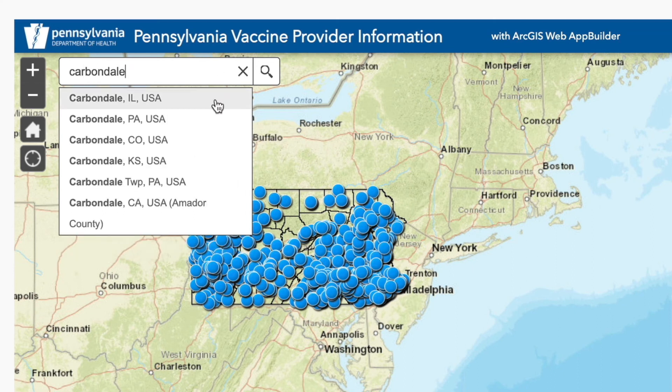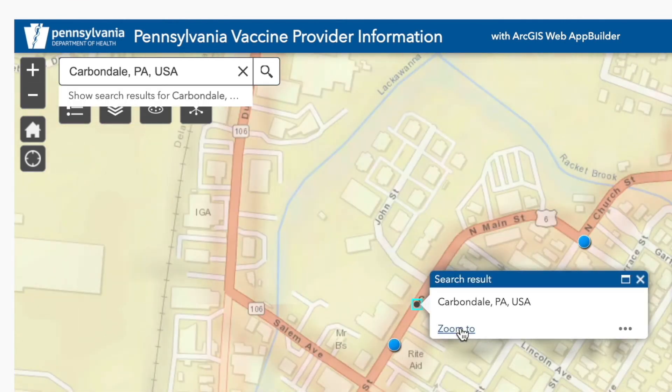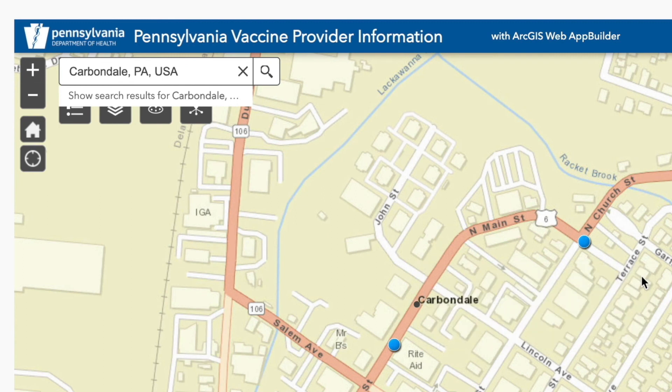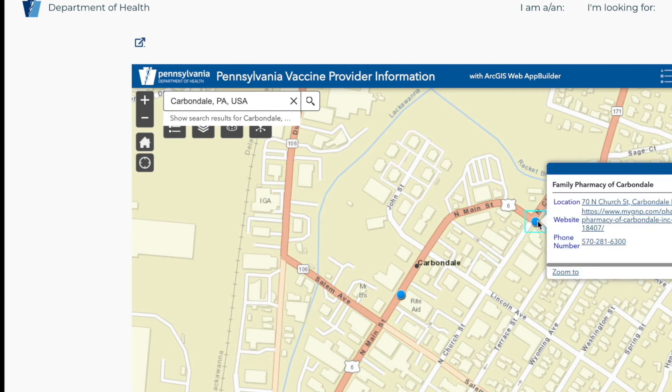Pennsylvania — I'm not sure why they're giving us Carbondale, Illinois, Colorado, Kansas — but Carbondale, PA. And it zooms in on Carbondale. We can see that there are two locations that distribute the vaccine. This one is the Family Pharmacy of Carbondale, so let's click on that.